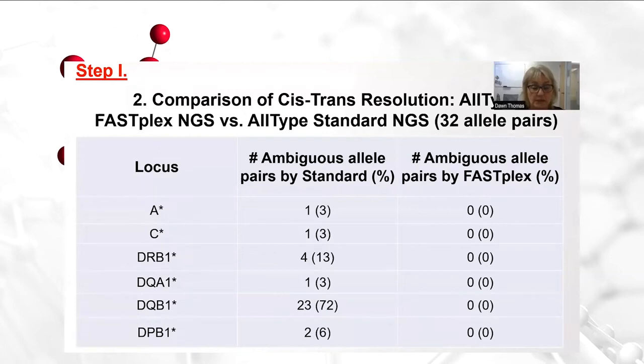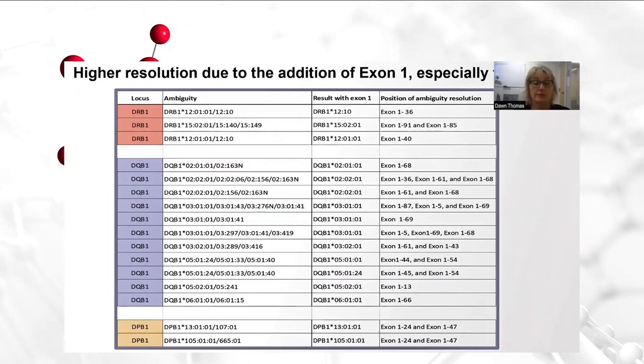Within this group of 32 allele pairs of the 55, 58% of these allele pairs were resolved to a single allele pair, of which 23 of those 32 allele pairs — 72% — resulted in complete ambiguity resolution at DQ beta 1. This is due to the inclusion of exon 1 sequencing with the FastPlex typing reagents. Here is a table showing that due to the addition of exon 1 in this NGS platform, these specific ambiguities are addressed because of exon 1 interrogation, and we have found that we have seen most of these resolved with the FastPlex method.